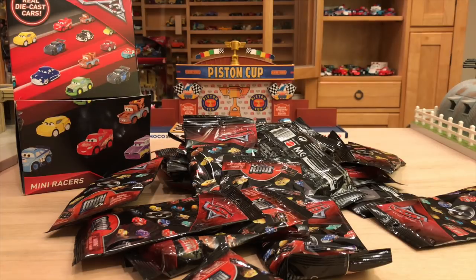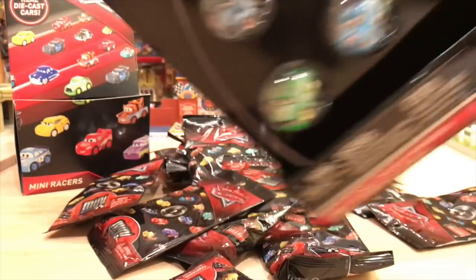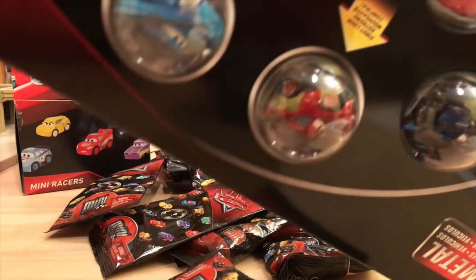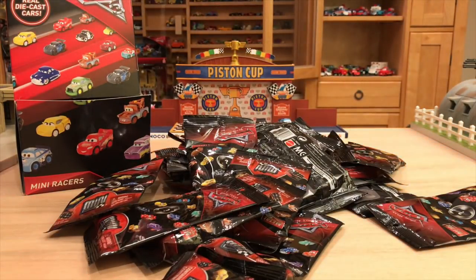There is another multi-pack that has some new cars for me, but since it's so big I'd prefer to save it for another video. I will show it real quick though — it's the one you may see at Target that contains the first looks at Metallic Rusty's Racing Center McQueen and Intro Ramon. So we'll put that one aside and move on to the baggies, which is what everyone came for and what I'm really excited for.